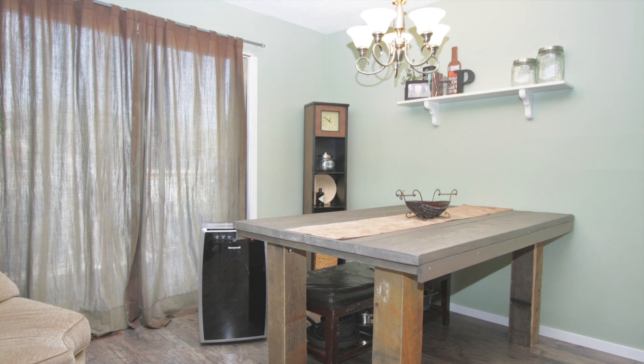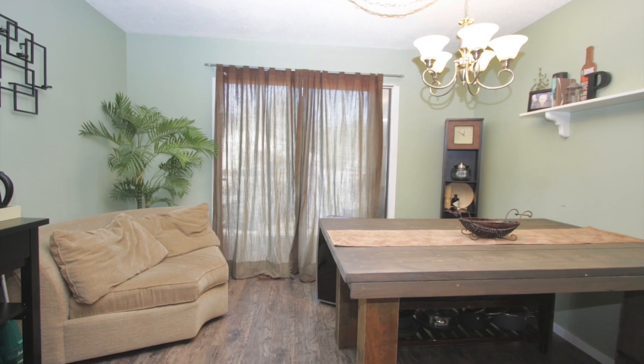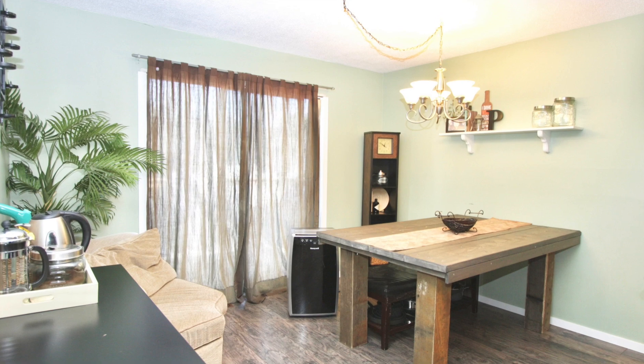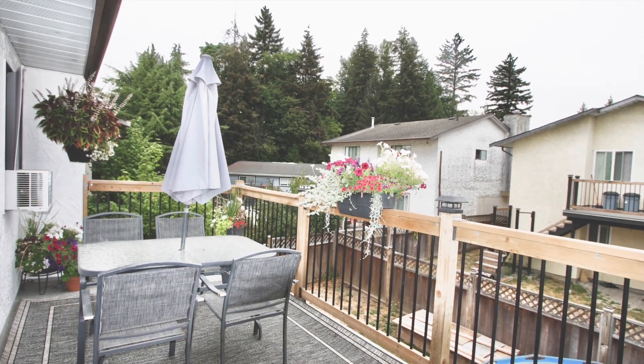The dining area is off the kitchen and also has access to the two-year-old barbecue deck. Let me take a look at that — lots of room for your patio furniture.